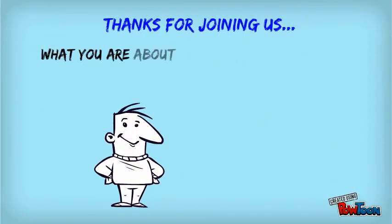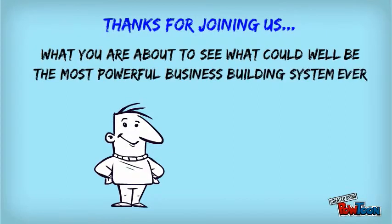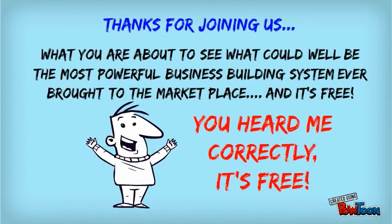Thank you for taking a few moments of your time to investigate what could well be the most powerful business-building system ever brought to the marketplace. And best of all, it's free. You heard me correctly — it's free.